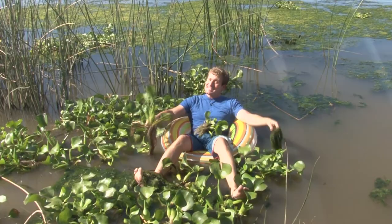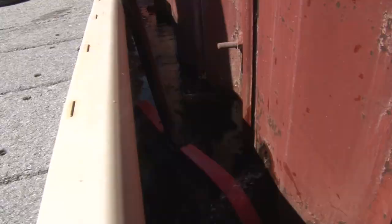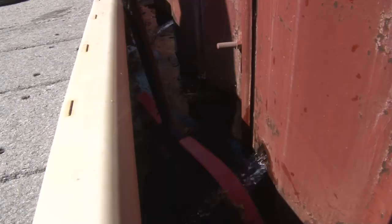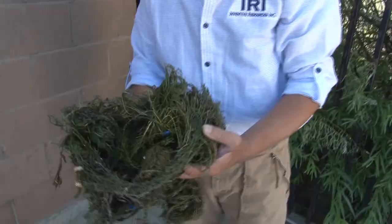He's blasting this stuff with UV light and he's testing it on the shores of Lake Tahoe. It's clean up time at Lakeside Marina, and Joel Baker's tool of choice is a net.